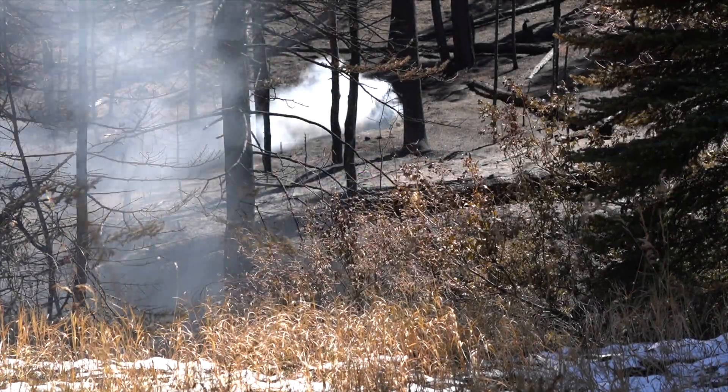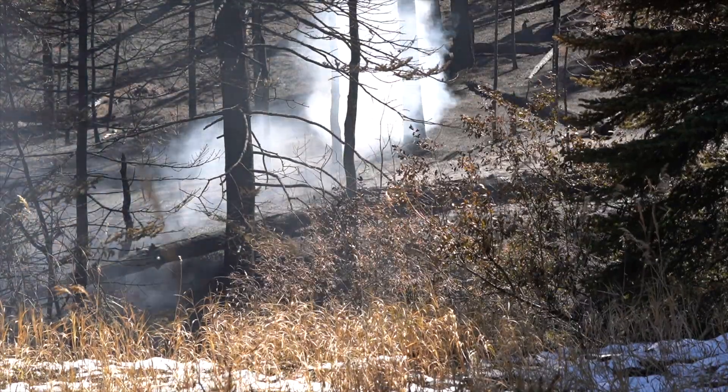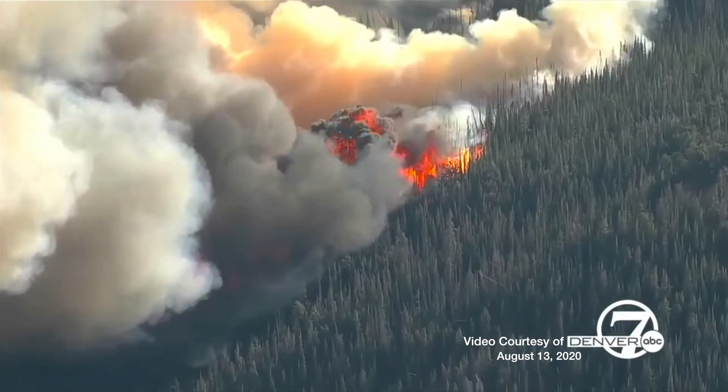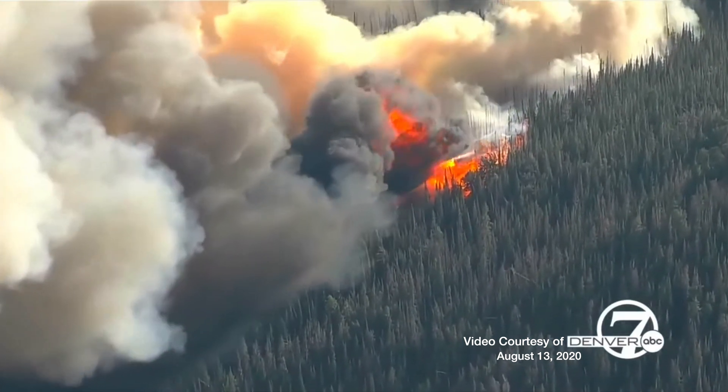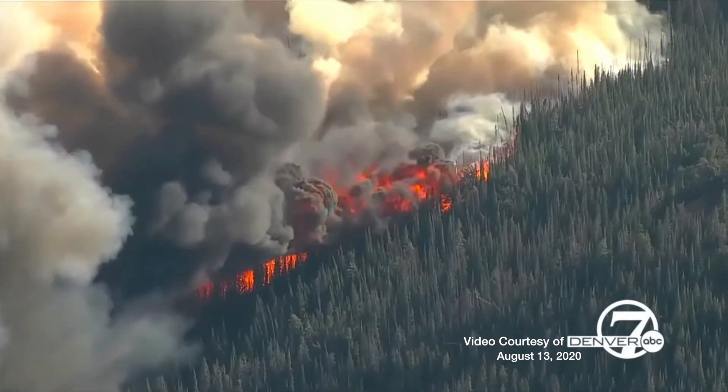We look at the fire taking into effect the fuels, the slope, and the weather that is forecasted and what we are seeing. So we try to figure out the fire spread, where it's going to go, when it's going to get there, and what effects the fire is going to have. Is it going to be a severe fire or is it just going to move through slowly? This area has a lot of beetle-kill lodgepole pine, which is the number one fuel that we watch for in these high altitude forests.